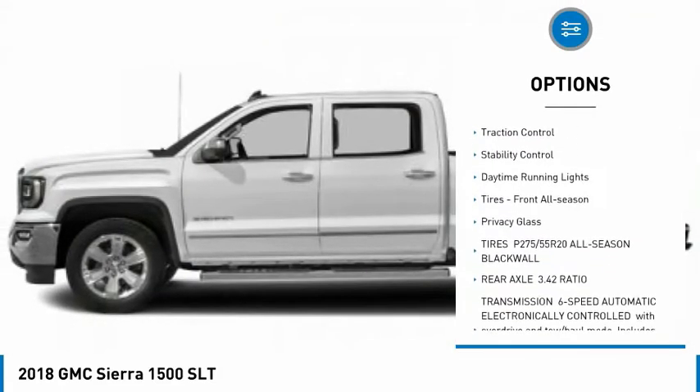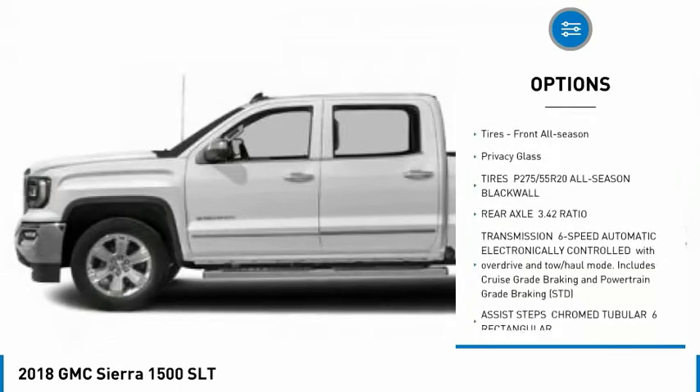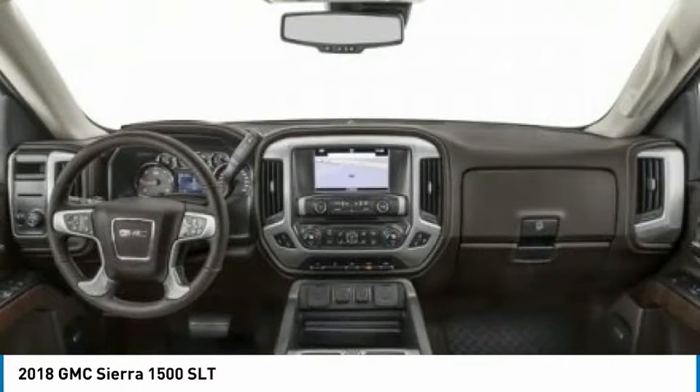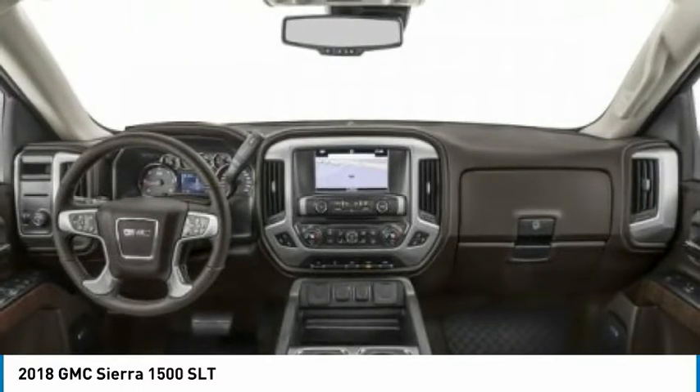Heated mirrors, aluminum wheels, remote engine start, traction control, stability control, daytime running lights, front all-season tires, and privacy glass.